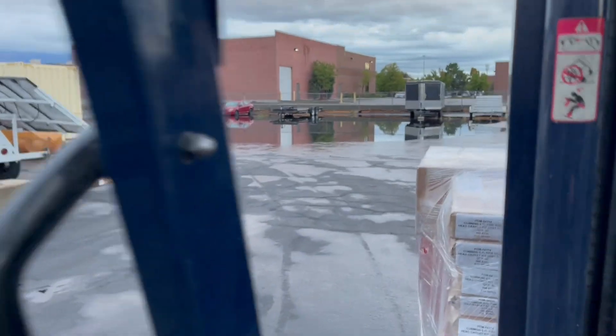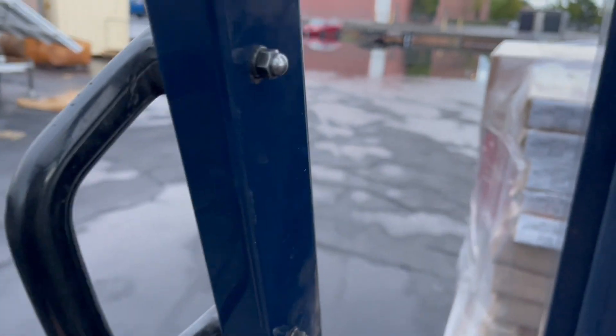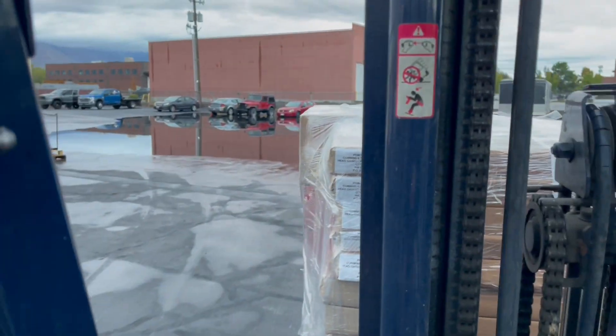Look at this lake we've got to get through. Better lift this up high. Bring your feet up high. Oh, I can see through this edge.